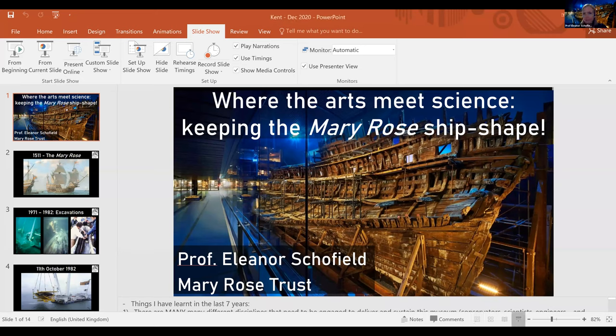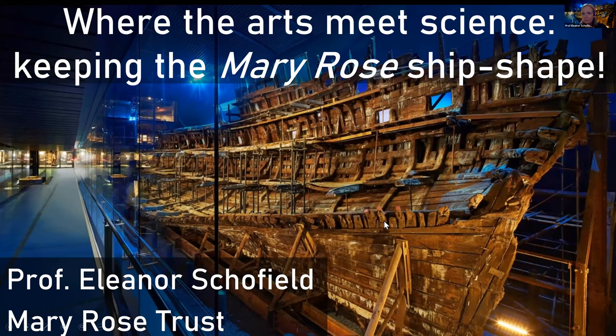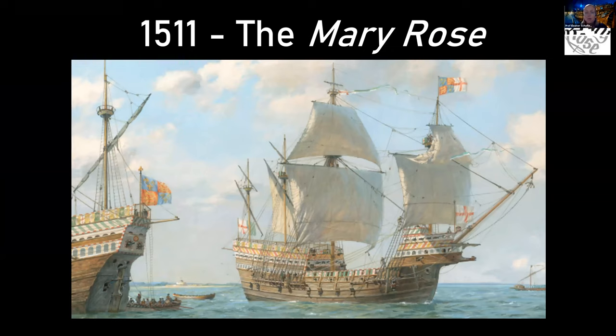Good evening everybody. My name is Eleanor Schofield and I work at the Mary Rose Trust. My background is actually in material science and engineering — I started off not really doing anything to do with heritage, and it was through understanding materials that I ended up working where I am now. A little bit of background to the Mary Rose: this was a ship of Henry VIII, which he commissioned when he first came to the throne in 1509. She first set sail in 1511.